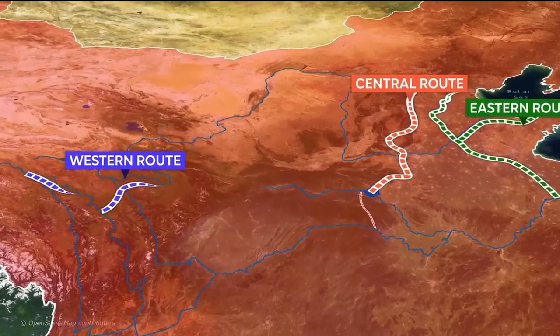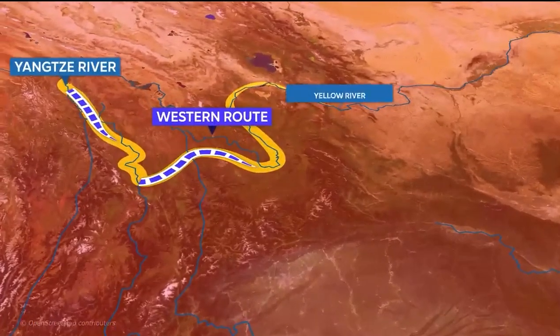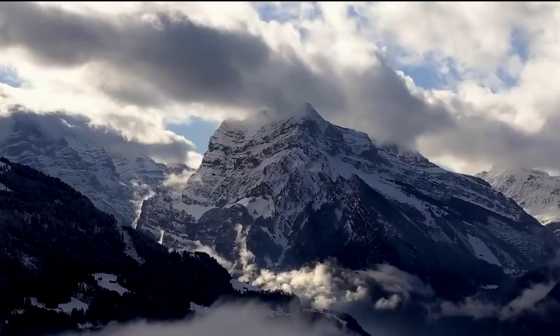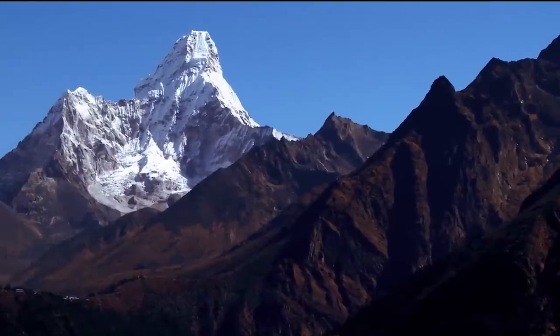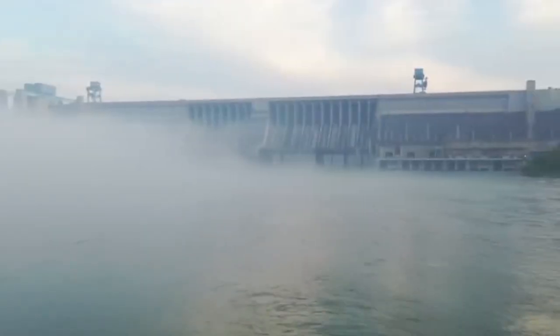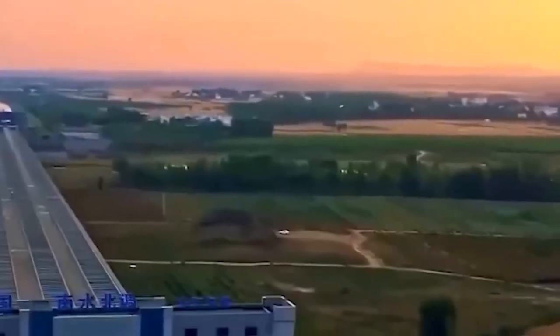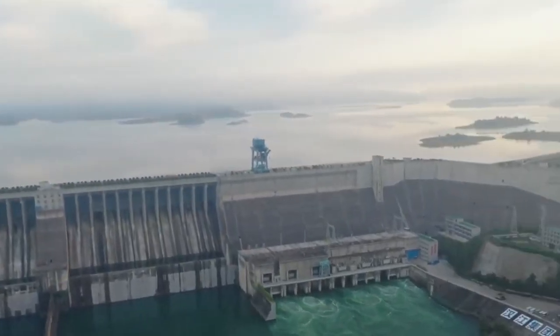The western route plans to divert water from the upper reaches of the Yangtze and its tributaries near the Bayankala Mountain to the provinces of Qinghai, Gansu, Shanxi, Shangxi, Inner Mongolia, and Ningxia. The eastern and central routes have been completed and are operational, while the western route is still under study and faces technical and environmental challenges.